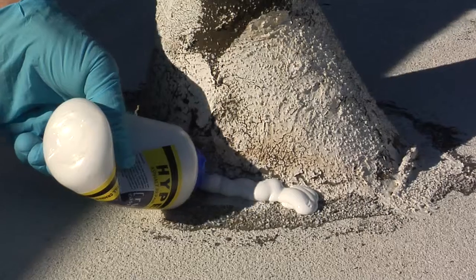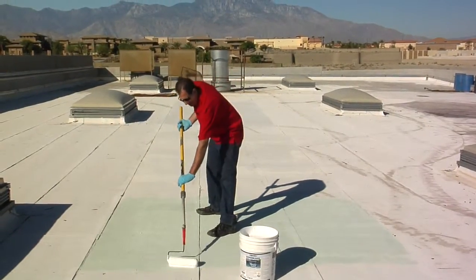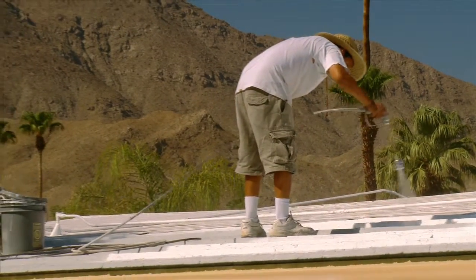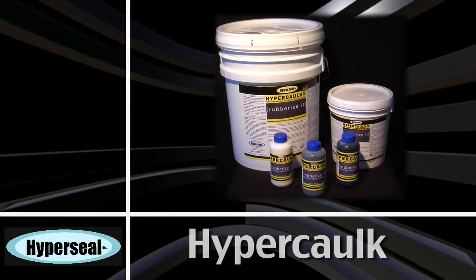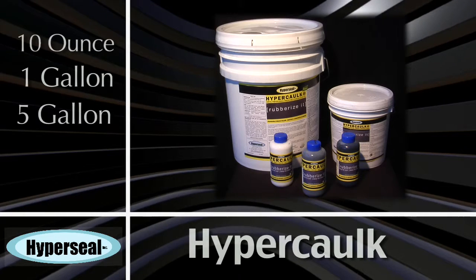Hypercaulk is just one of many new products brought to you by Hyperseal Incorporated, the revolutionary company that continues to develop groundbreaking coatings to protect the substrates of the world. Hypercaulk is very affordable and is available in 10-ounce bottles as well as 1-gallon and 5-gallon amounts.